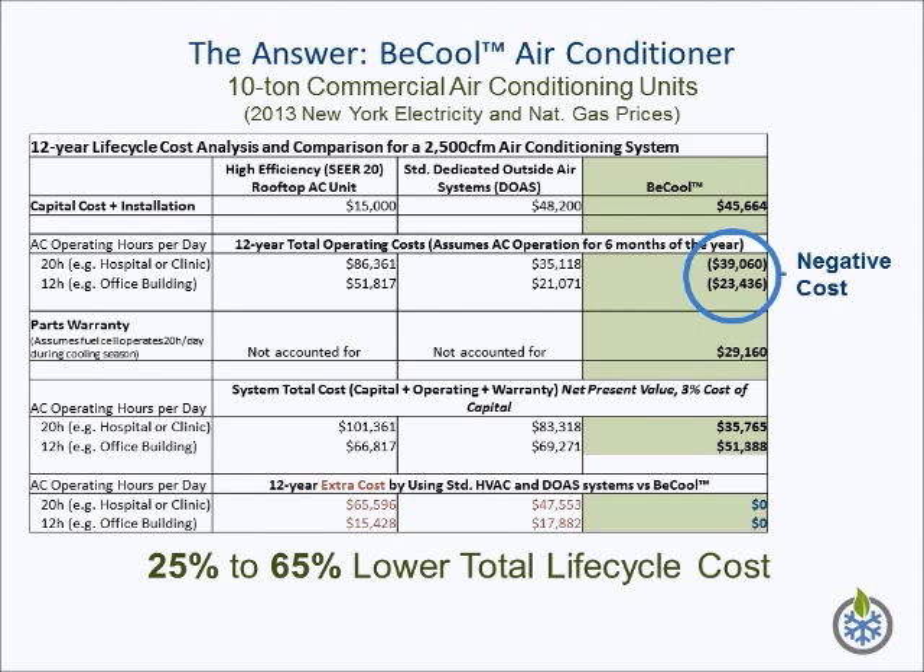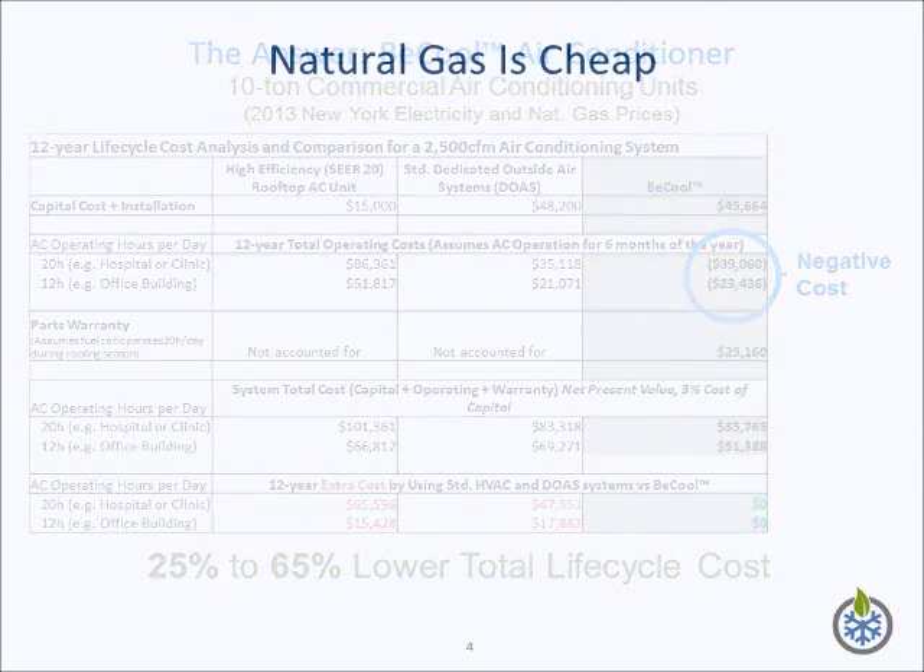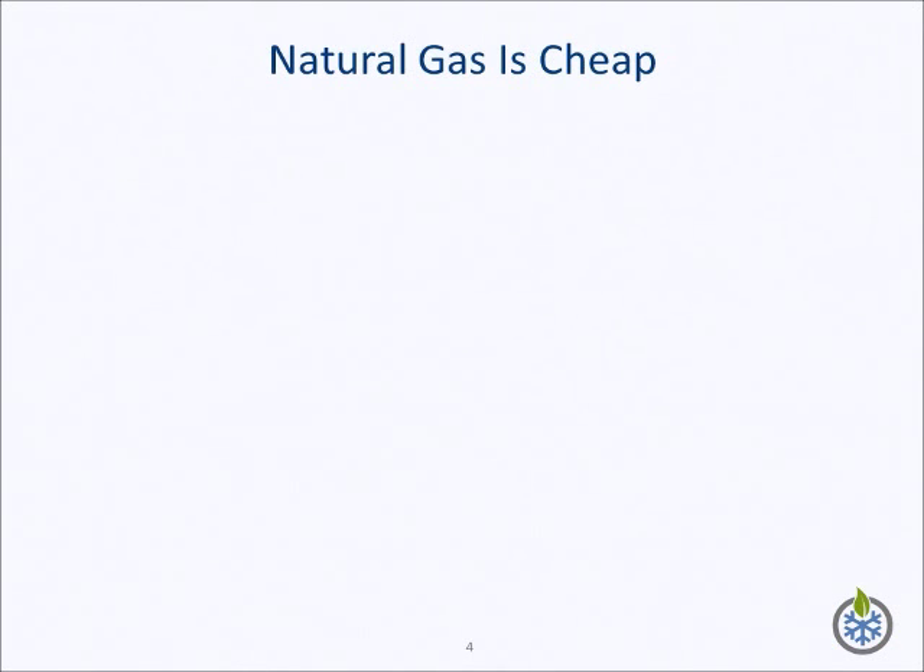Note that the operating cost of the system in New York is a negative number. This is not an error. As the system operates, it generates electricity at a lower cost than the electricity supplied by the grid. While the electricity price in New York is 15 cents per kWh, the B-Cool system generates it at 8 cents per kWh, almost half the cost. Increased energy efficiency, together with lower fuel costs due to the use of natural gas, enable the B-Cool system to make money while operating.